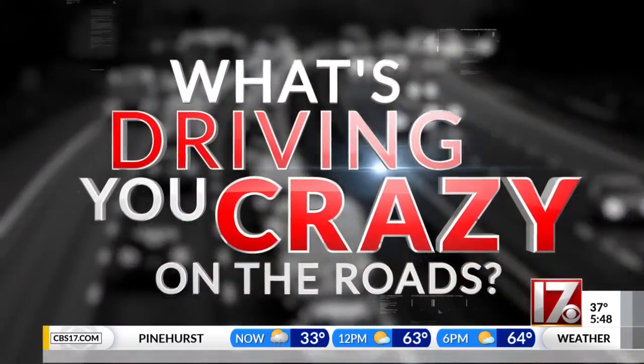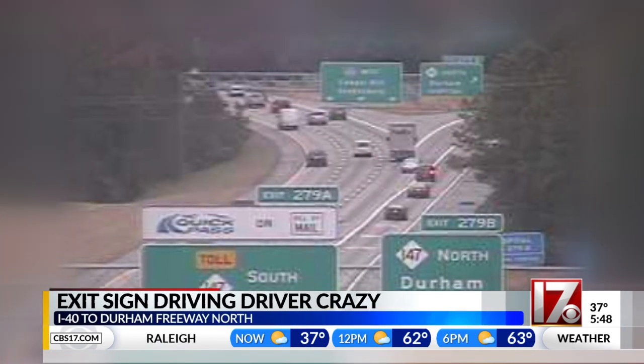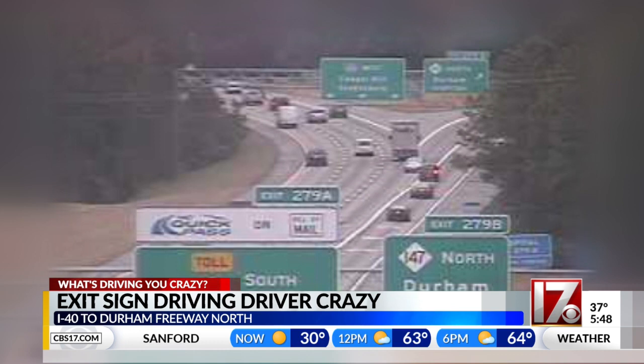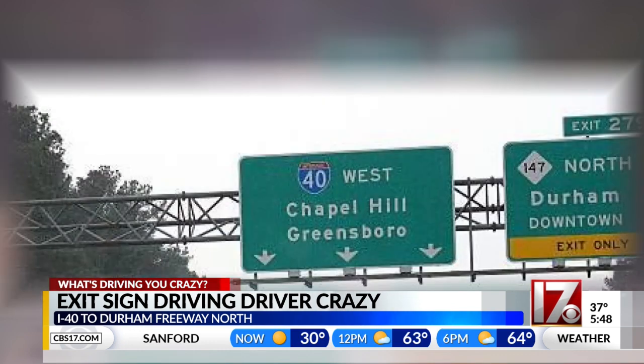Hey, an exit sign to the Durham Freeway off Interstate 40 westbound is driving a driver crazy. David Michaels reached out to me about exit 279B, saying it is confusing. It's the one off in the distance there where the split happens. He said the far right lane says exit only, but there are really two lanes of traffic that can exit to the freeway north.